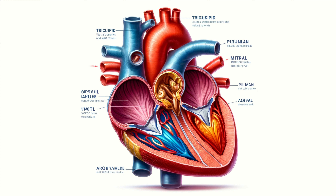To ensure blood flows in the right direction, the heart has four essential valves. Between the right atrium and right ventricle is the tricuspid valve. Between the right ventricle and pulmonary artery is the pulmonary valve. On the left side, we have the mitral valve between the left atrium and left ventricle, and the aortic valve between the left ventricle and the aorta.